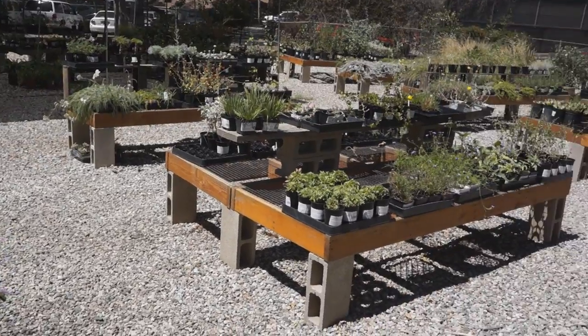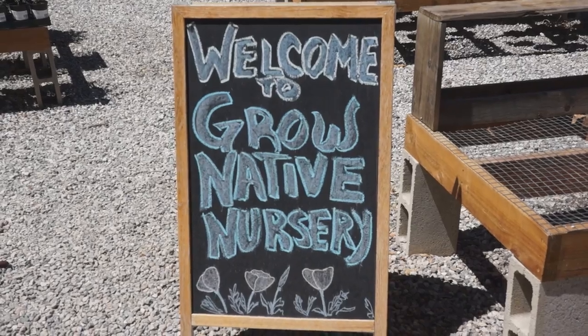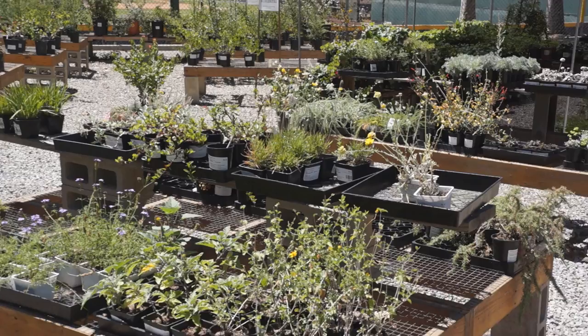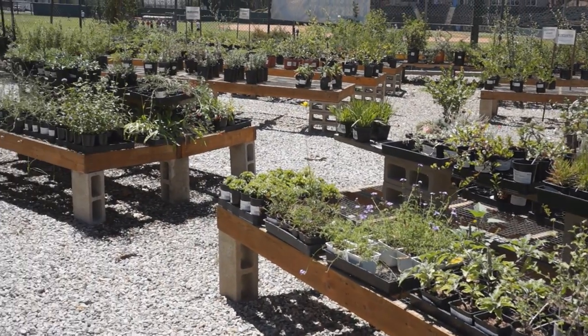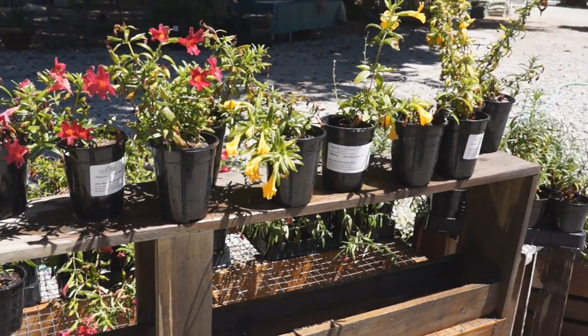Grow Native Nursery in Westwood is my one-stop for California native plants. It's a non-profit retail nursery that helps support the conservation, education, horticulture, and research efforts of Rancho Santa Ana Botanic Garden.